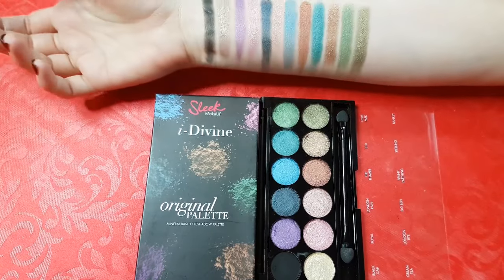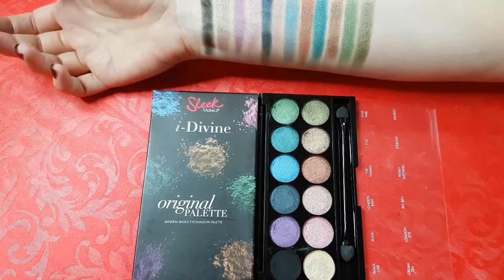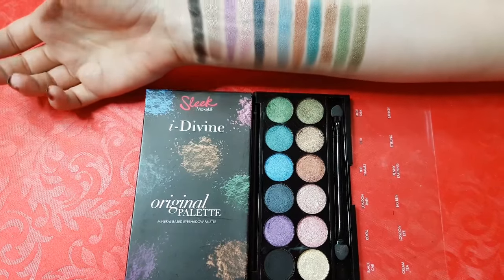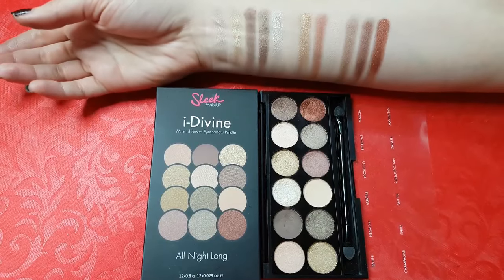This is probably my favorite palette of all — it's called Original. It contains a range of metallic shades from gold, blues, purples and all of them are highly pigmented. It includes a matte black, which is ideal for definition and again, smoky eye. I've got a makeup tutorial using this one, so I'll link it as well.